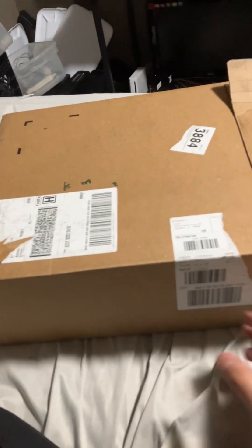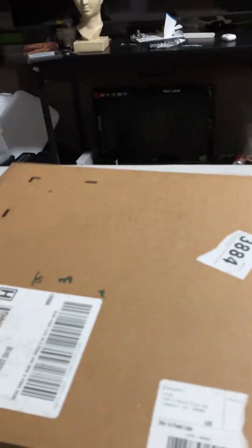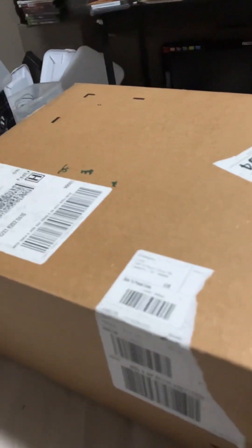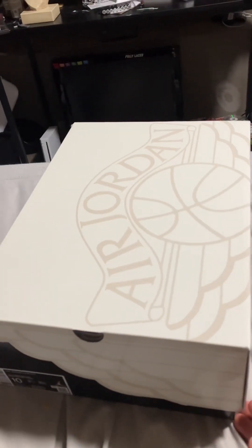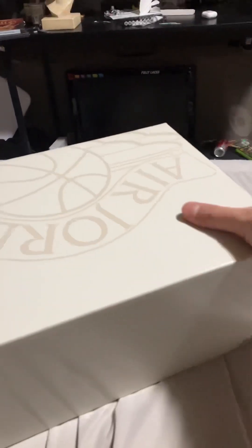It used to be rare to get shoes straight from Nike, but nowadays it's been easier to cop. I like the way they ship the boxes now — back in the day they used the Nike tape, but now they've got these boxes. Opening these up — nothing else in the box. Here's the box: Air Jordan 2. I wish they were my size, I'm an 11 and a half, but they sold out.